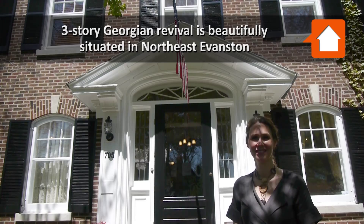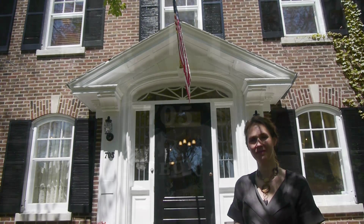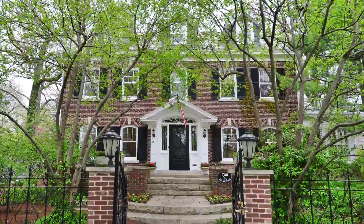This is Chuck Geekes with YoChicago.com and I'm here with Sally Mabadi from Canning and Stray's Evanston office. We are at 705 Millbourne. It's a five bedroom Georgian brick home. Sally, tell us a little about it.